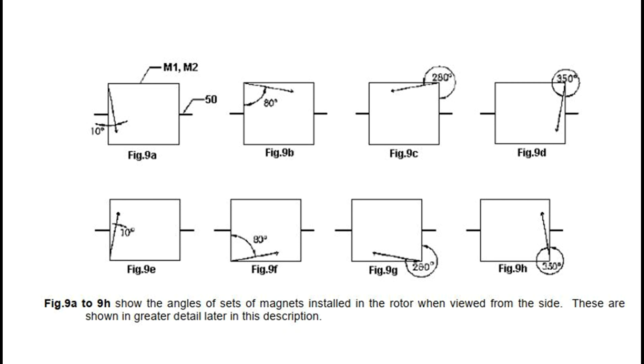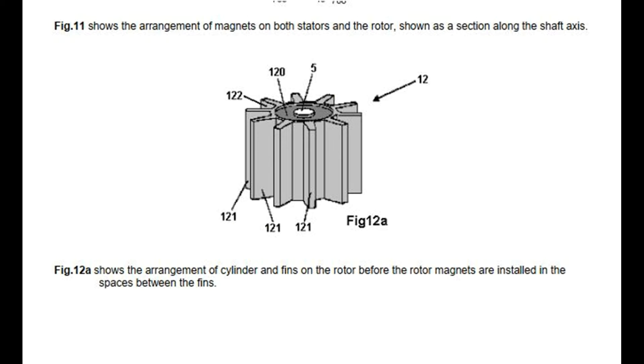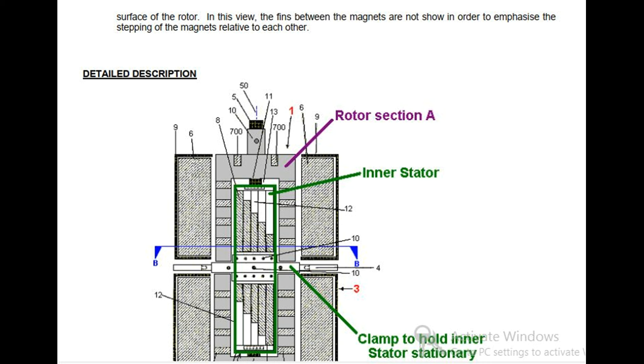Fig 8a shows the magnetic arrangement of the rotor along the direction x-y indicated in Fig 16. Fig 8b is a detailed view of the rotor shown in Fig 8a. Fig 9a to 9h show the angles of sets of magnets installed in the rotor when viewed from the side, shown in greater detail later in this description. Fig 10 shows the positions of magnet strings embedded in the rotor. Fig 11 shows the arrangement of magnets on both stators and the rotor, shown as a section along the shaft axis. Fig 12a shows the arrangement of cylinder and fins on the rotor before the rotor magnets are installed in the spaces between the fins. Fig 12b shows the arrangement of the magnets of the rotor as seen at right angles to the longitudinal axis. Fig 13 shows the step positioning of the magnets of the rotor, with the rectangle representing the whole of the cylindrical surface of the rotor laid flat.